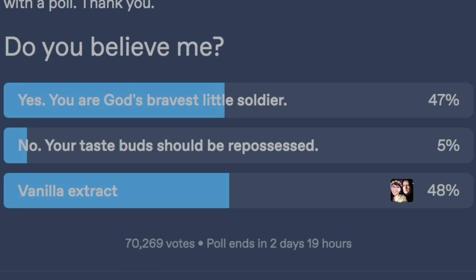She ended her post with a poll: Do you believe me? Yes — you are God's bravest little soldier. No — your taste buds should be repossessed. Vanilla extract. I know that most of us either believed her or were drunk on vanilla extract when we read this post, but the claim that the Tumblr vanilla extract cake is not inedible? Shocking, controversial — I need to know the truth.